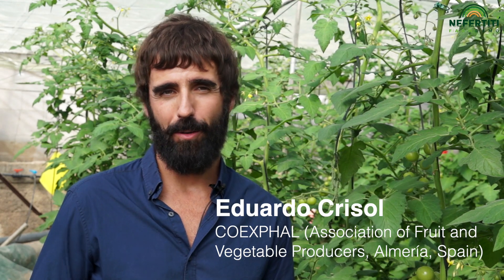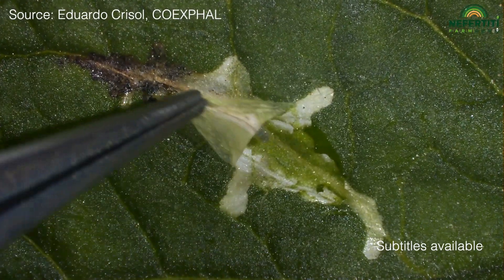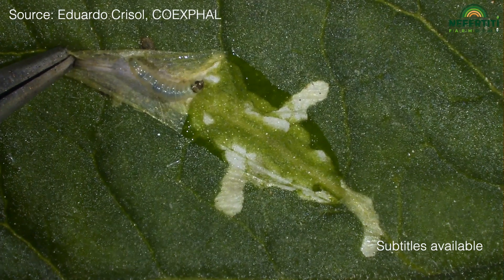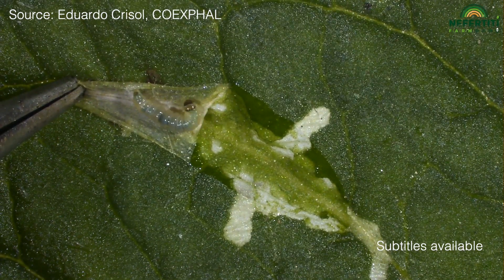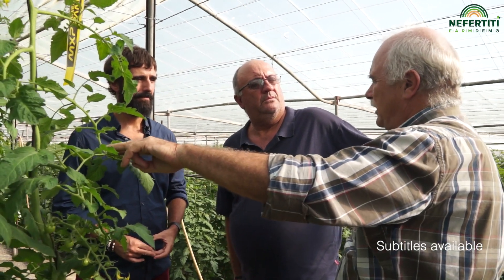Tuta absoluta is a threat to tomato production worldwide. Tuta came around 2006 in Spain. Since 2009, people started to really heavily spray Tuta absoluta with insecticides, and it's been already shown that those insecticides just don't work, because Tuta absoluta is resistant to most of these active ingredients.